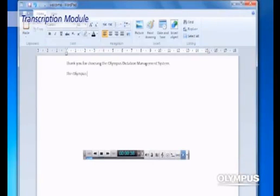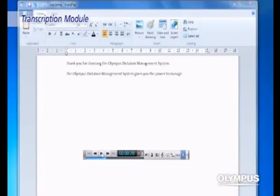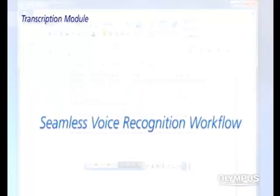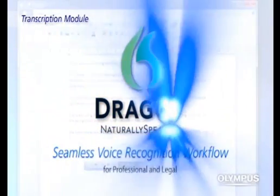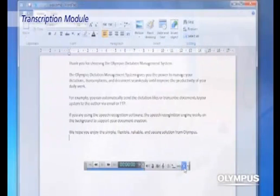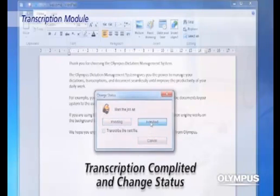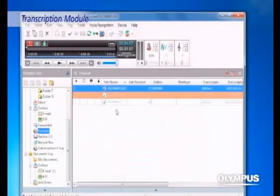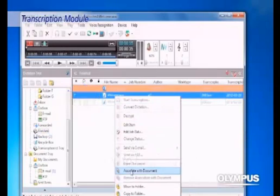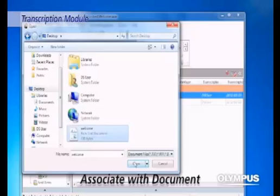The Olympus Dictation Management System gives you the power to manage your dictations. It is also possible to use the voice recognition function seamlessly with Dragon NaturallySpeaking, to control an entire transcription workflow within one single application. It is easy to manage the status of each progress, since when a file is transcribed, you can recognize the status has changed to Finished at a glance.